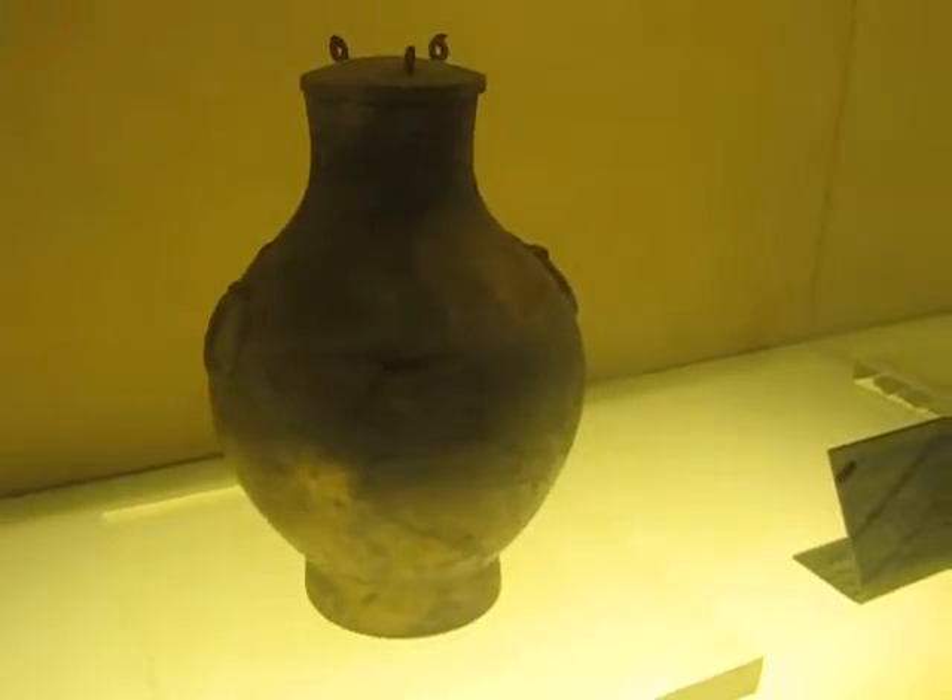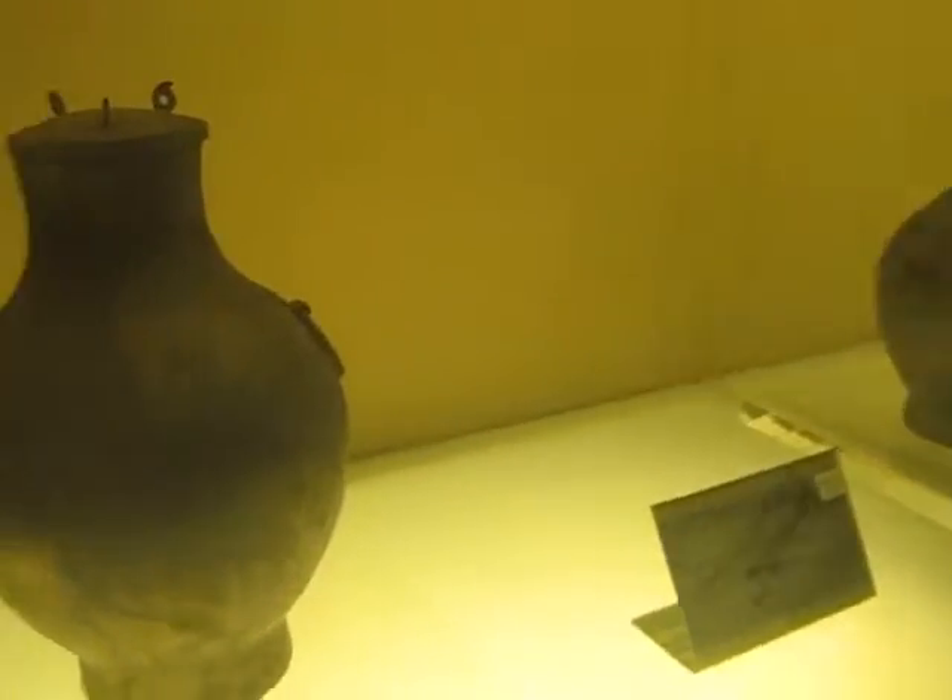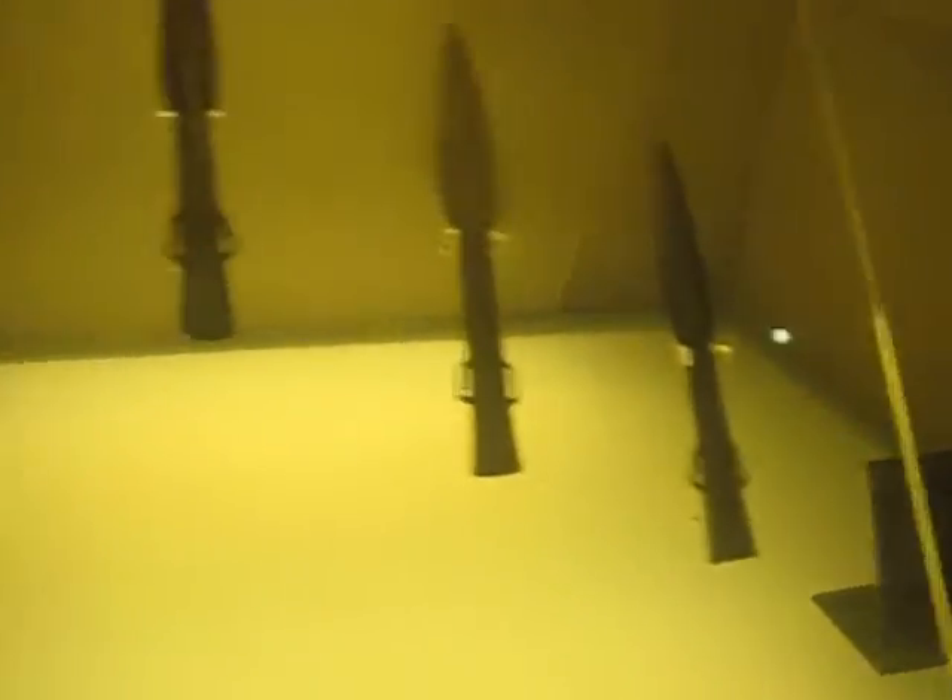I am just surprised — after 2,500 years, the blades are still so sharp. Even the stuff from the Western Zhou Dynasty, almost 3,000 years ago, are still nearly as sharp. It's possible that the skills of creating weapons at that time were not yet perfectly refined compared to the Warring States era. So, comparing these spearheads from the Warring States era and weapons from the Western Zhou Dynasty — 500 years older.